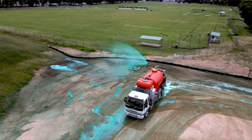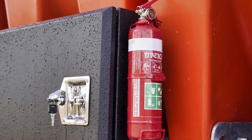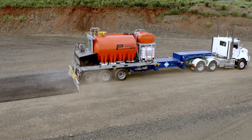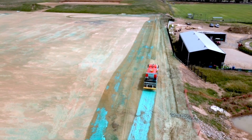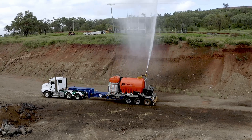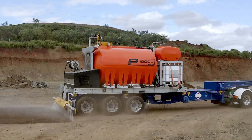With flashing beacons and work lights, safety is always a top priority, even in low-light conditions. The Vortec P10,000 maximises productivity with the onboard capacity of 3 hectares worth of polymer soil binder. Engineered to outperform, it offers unmatched application rates of up to 1 hectare in half an hour.